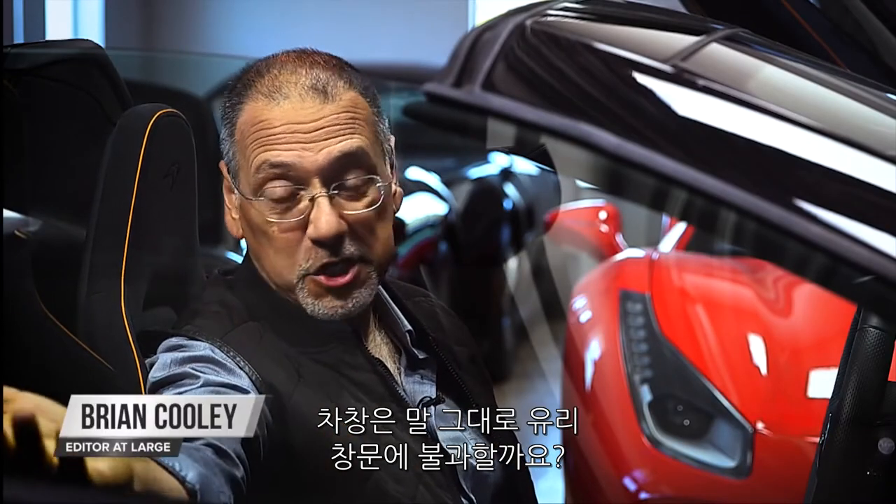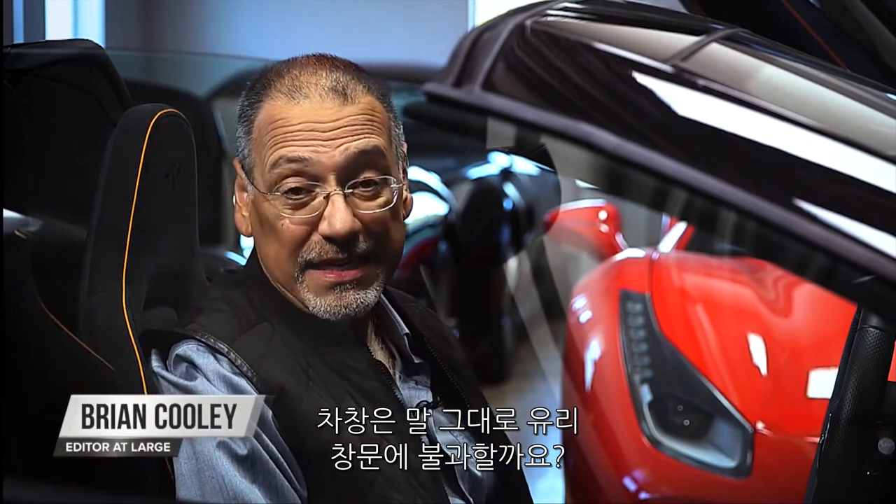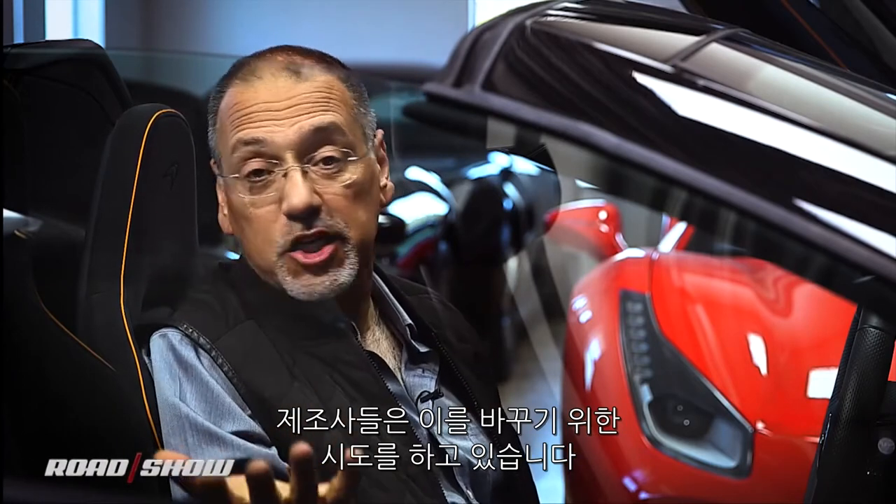Car windows are, by definition, something you don't see, right? But car makers are working now to completely change that.